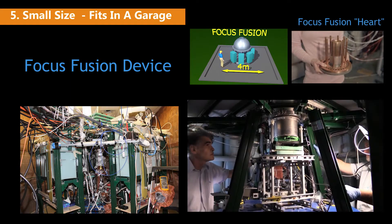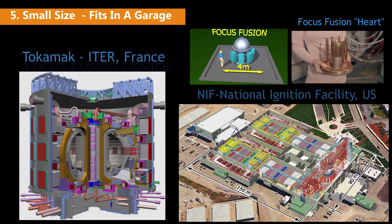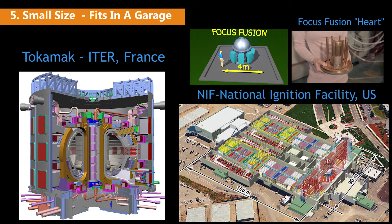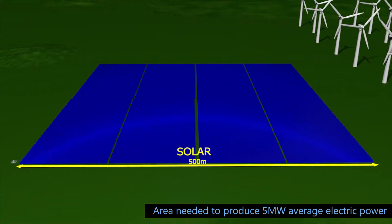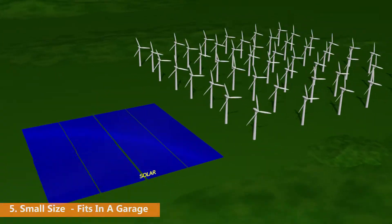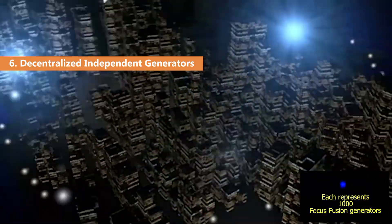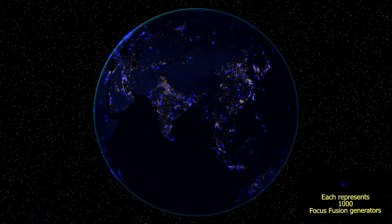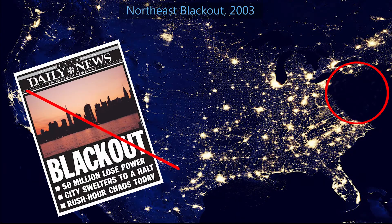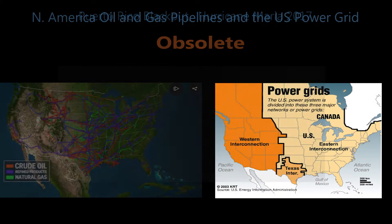Fifth, because of direct conversion to electricity and because the fuel produces no destructive neutrons, a Focus Fusion generator can be far smaller and cheaper than hydro, oil, coal, and gas facilities — small enough to fit in a garage. Solar and wind generators that supply the same power are far larger and therefore more expensive. Sixth, Focus Fusion power will be decentralized, with small independent generators making long-distance power grids obsolete. This will eliminate massive blackouts completely. Simultaneous catastrophic collapses of centralized electricity, gasoline, and oil networks — as happened in New York after Sandy and in Puerto Rico after Hurricane Maria — could never happen again.